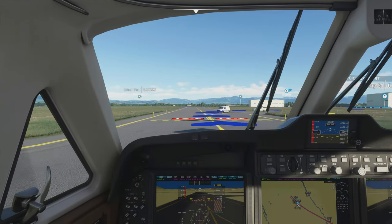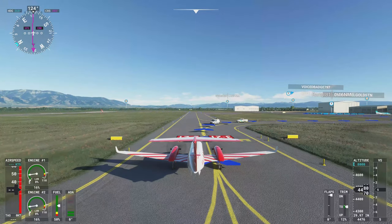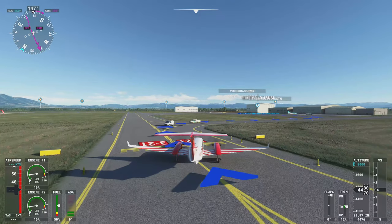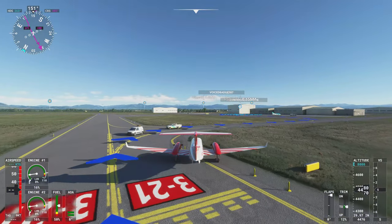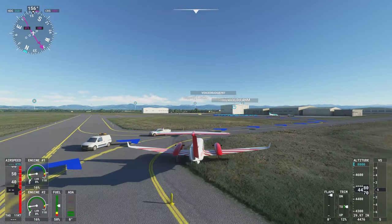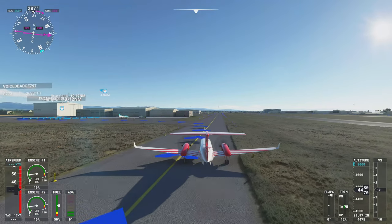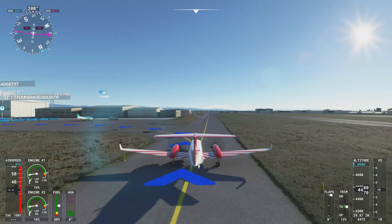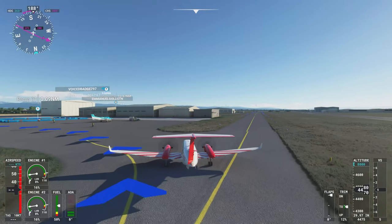There are some things in the way but I suppose I can get by them. Not sure why they always have stuff in the way. There are some plugins for more realistic ground handling — I suppose I ought to consider that at some point.